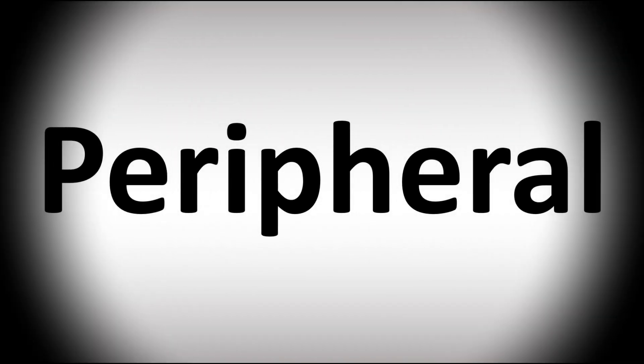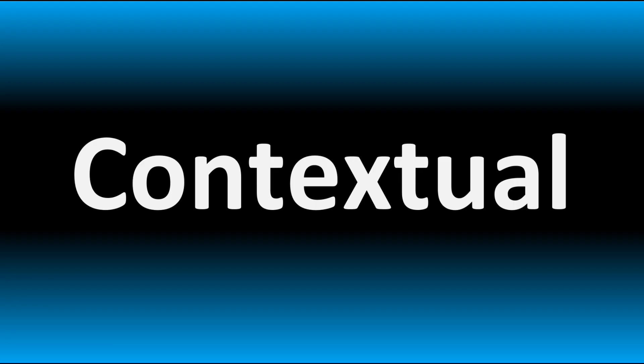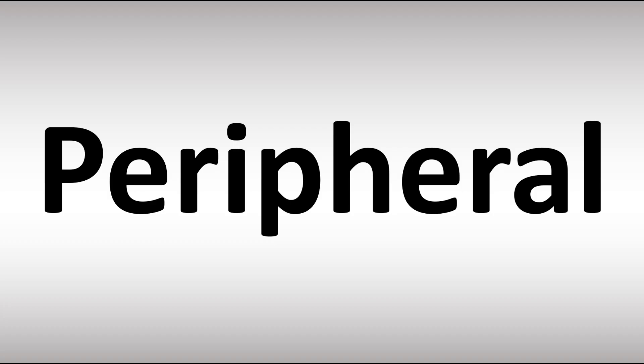We are looking at how to pronounce this word, as well as how to say more interesting but often confusing words in English that many get wrong, so make sure to stay tuned to the channel.